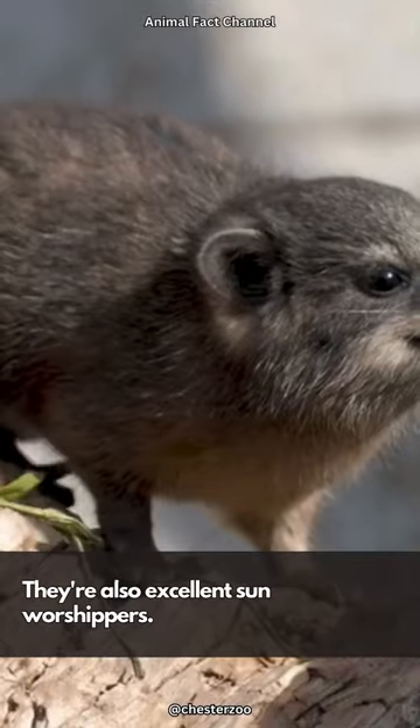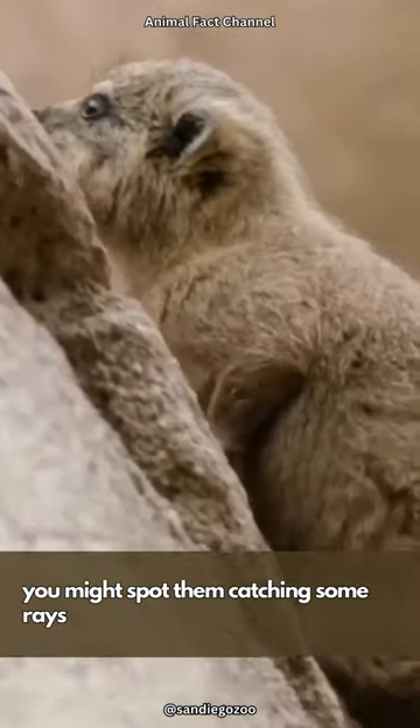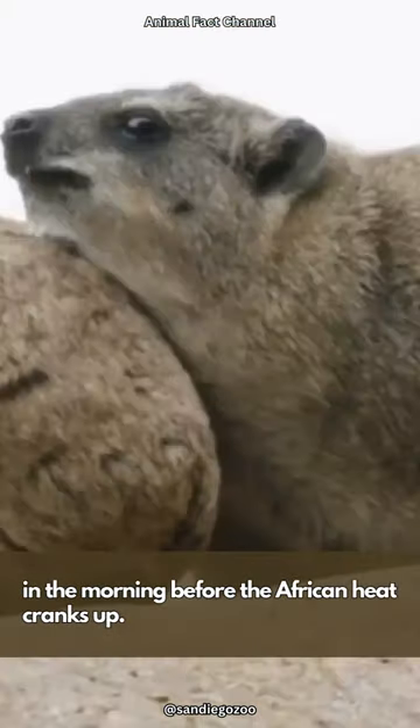They're also excellent sun worshipers. If you're ever strolling through their territory, you might spot them catching some rays in the morning before the African heat cranks up.